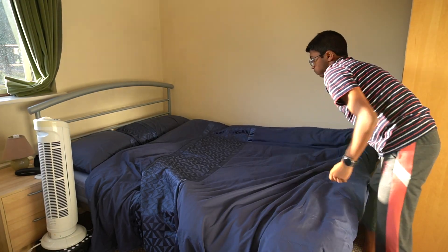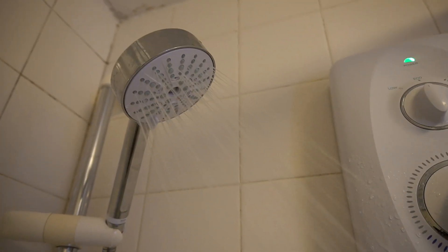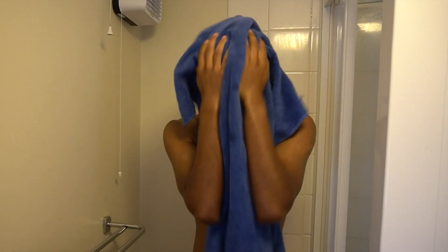After cleaning my teeth and making the bed, I do some push-ups followed by a short cold shower. This is to increase levels of dopamine and adrenaline to get me in a mental state ready to get on with the day and to increase alertness.